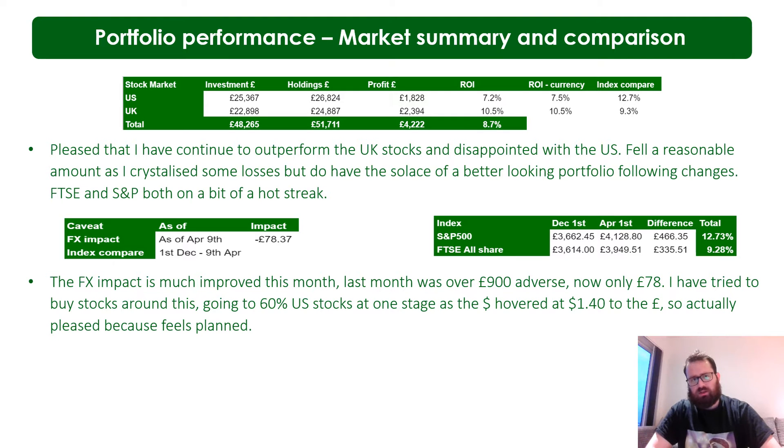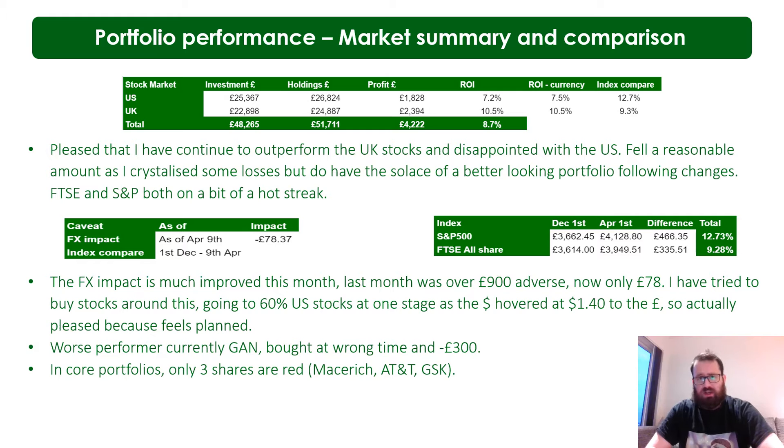I continue to outperform the FTSE All Shares tracker and underperform the S&P 500. My theory is it's a combination of local knowledge and the fact that I made a lot more mistakes with US stocks - buying every recommendation I heard on YouTube, which is not always wise. I expect it to be a while before I catch up to the S&P 500, if at all this year. Both the FTSE and S&P are on fire - the S&P feels really expensive, but the FTSE is cheaper and a lot of people have cycled into it and found good bargains. FX impact is much improved - it was 900 pounds adverse last month, now it's less than 100.